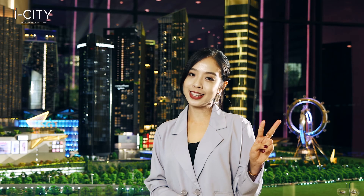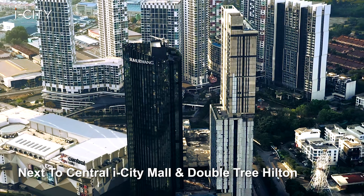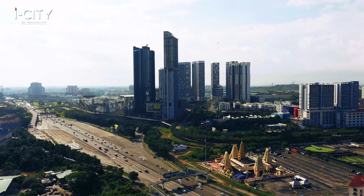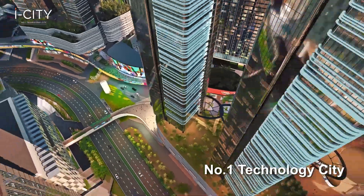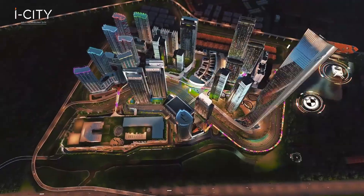Second, prestigious landmark: it is surrounded by Central ICT Mall, DoubleTree Hilton, A-grade corporate tower, residences and recreation — all within a walkaway. Third, hyper-connectivity lifestyle: its security and smart technology-infused systems offer you peace of mind and convenience at your fingertips.